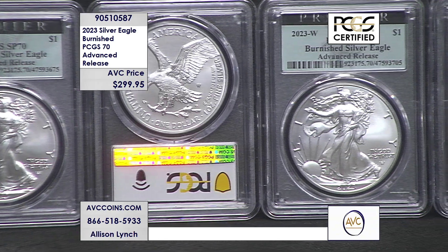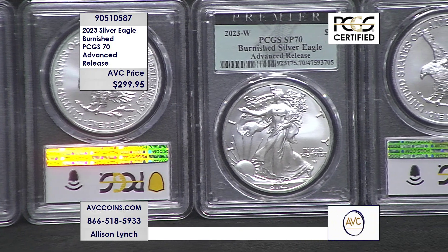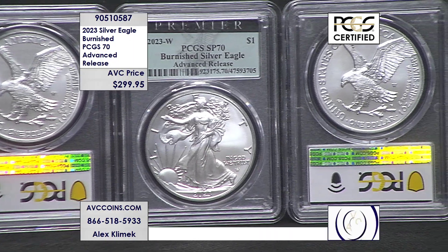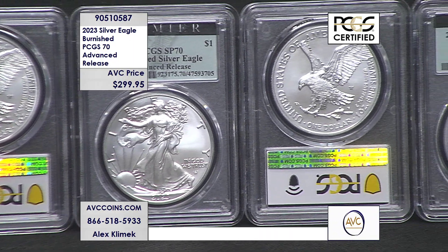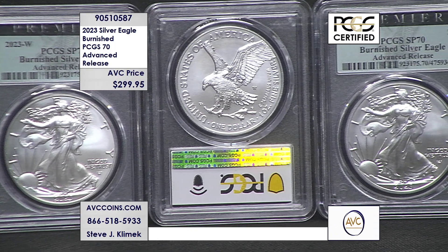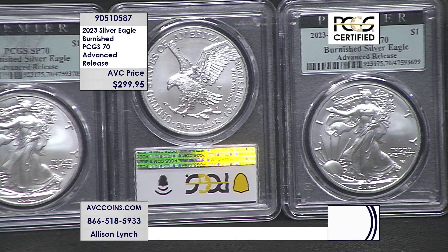And now, look right there — that mint mark right above the eagle's tail. That's the West Point mint mark. Regular uncirculated Silver Eagles do not bear a mint mark. That's how you know, besides the special finish and different appearance, that it is a Satin Finish or Burnished Silver Eagle.